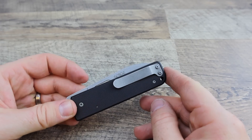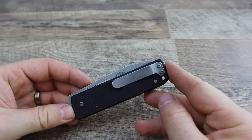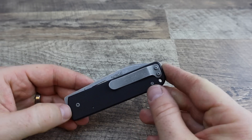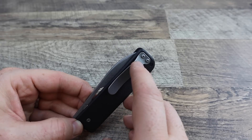The pocket clip is righty only, tip-up only. I'm right-handed and I like tip-up, so no problem there. It's a rather deep ride — good little loop over — so it's only going to come up ever so slightly out of your pocket, which is good.